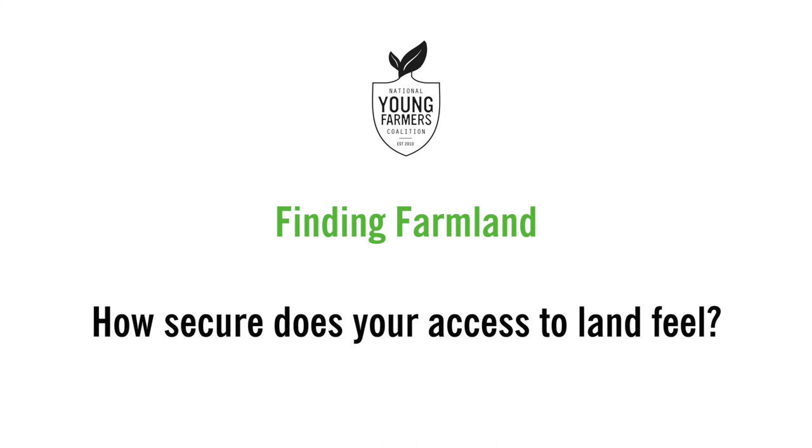How secure does your access to land feel? I feel secure that we're going to be able to keep it because we have the support of the owner. She's been pretty flexible with us, especially during the pandemic when we had a really hard year. If we were getting into trouble, she would be understanding and flexible with the payments. But I really would like to get into a more secure loan with FSA, which I'm trying to work on right now.